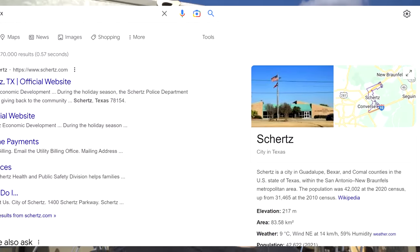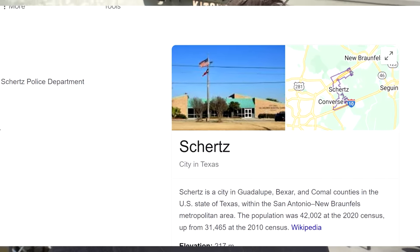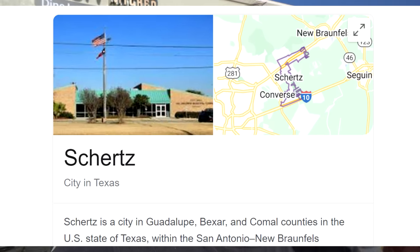Hey everyone, Jolence here today. We are in Shirts — I think that's how it's pronounced — basically just outside of San Antonio, Texas. Incredibly hot and sunny day. It's like over a hundred degrees out, but I'm not complaining. I'm used to the cold, but it's really hot right now.